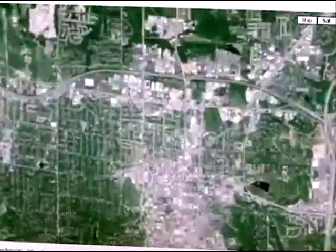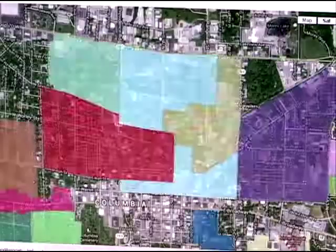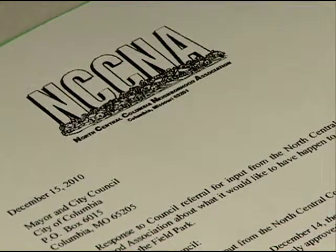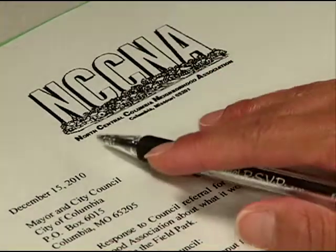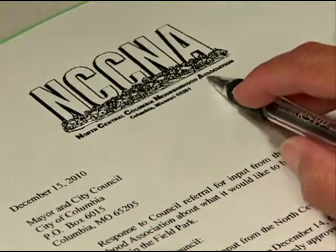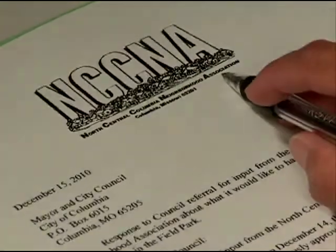Eventually, we selected a neighborhood group to manage and run the building with the goal of redoing the restoration. Well, over a period of time, that group's fundraising efforts failed — it was a tough economy — and they ceased operations, so the building reverted back to the city.